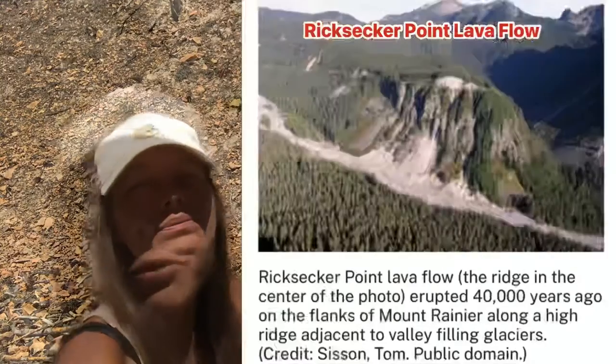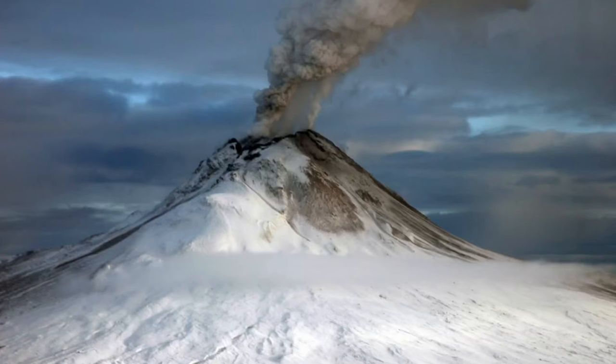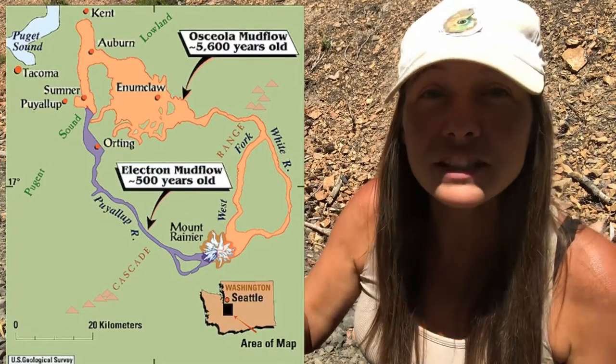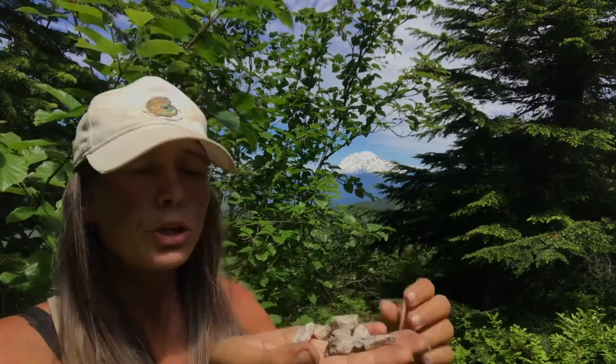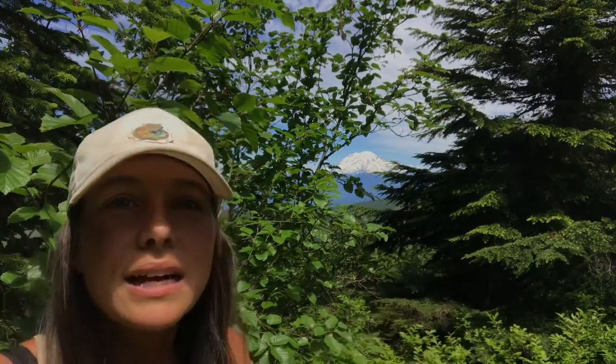Forty thousand years ago, eruptions again intensified and the mountain was on the rise. Twenty thousand years ago would have been a true scene of fire and ice, as volcanic eruptions occurred while glacial ice dominated North America. After those glaciers retreated around 11,000 years ago, off-and-on activity has occurred. A large lahar deposit was dated at 5,600 years ago, and it actually reached Puget Sound. Geologists can examine tephra, rock types, and related deposits to determine past volcanic activity and establish dates of prior eruptions.